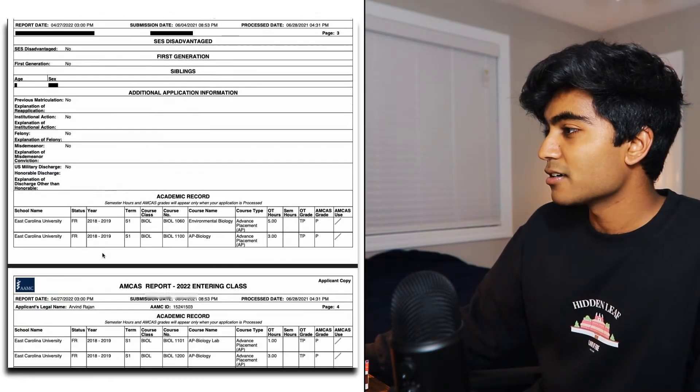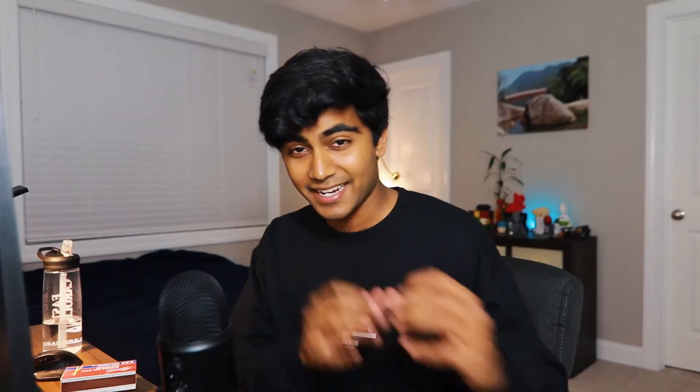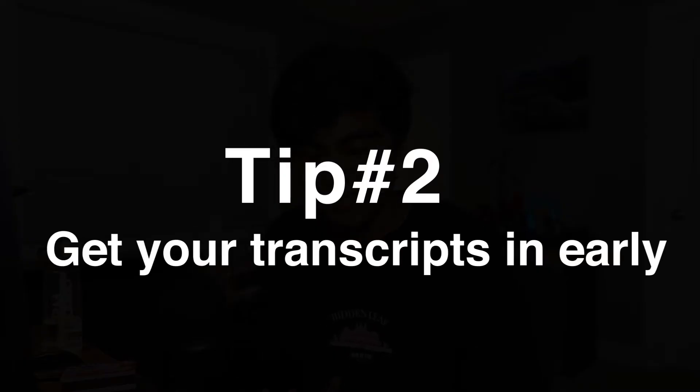Before we talk about courses, I want to take a second to talk about transcripts. The second that AMCAS opens their application in the beginning of May, the very first thing I recommend is that you request your transcripts from your university. I've had friends that have had their application delayed by about a month because of issues with their transcripts on either the university or AMCAS side. So the earlier you get that taken care of, the better. That's tip number two: get your transcripts in early.